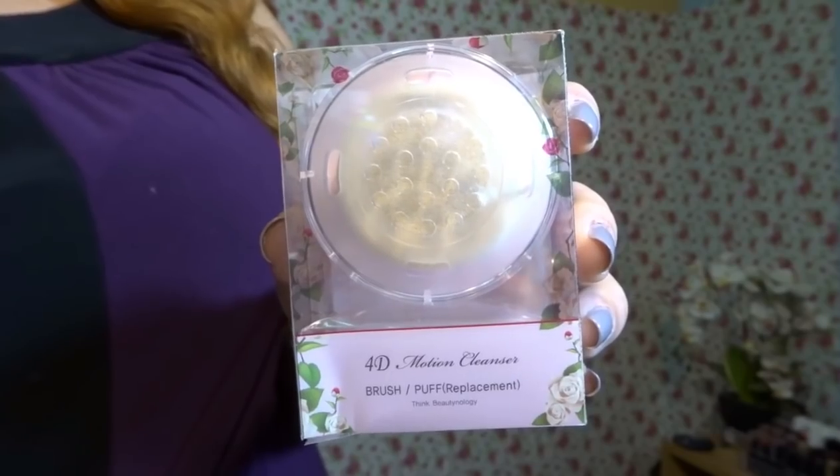It also comes with a puff — a 4D Motion Cleanser brush or puff replacement. This one is actually for your foundation, like a sponge for cake foundation. You can remove or replace the brush and put this puff on for foundation application. I will do a review on how it applies foundation compared to a regular sponge or brush. This puff was only about 350 pesos, so it's pretty affordable, and you can replace it after about 6 months. That's a pretty good deal.